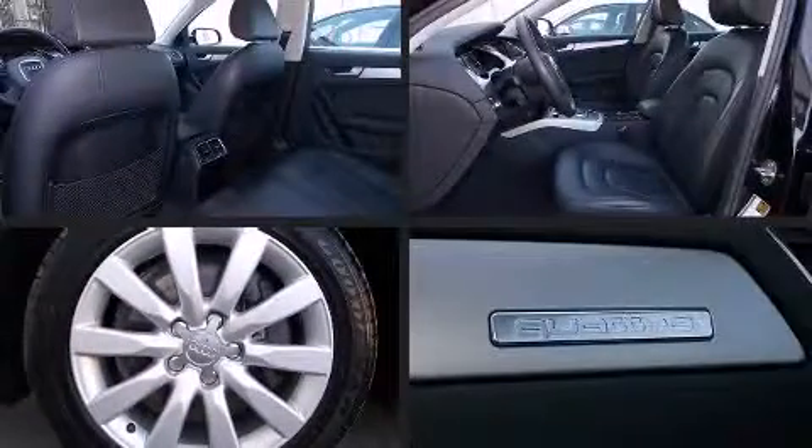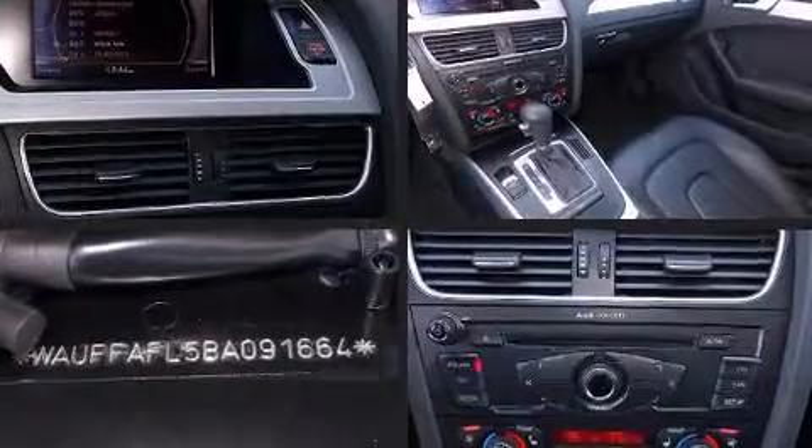Audi prioritized practicality, efficiency, and style by including power front seats, front fog lights, turn signal indicator mirrors, and one-touch window functionality.